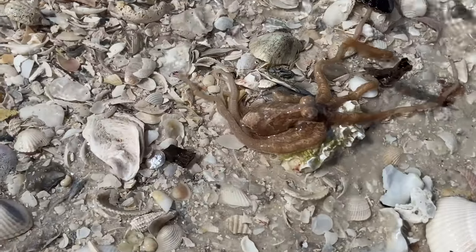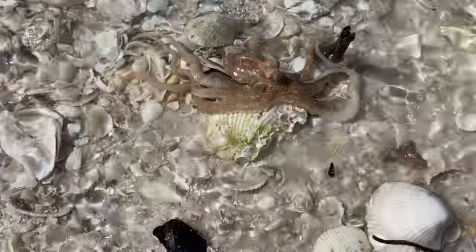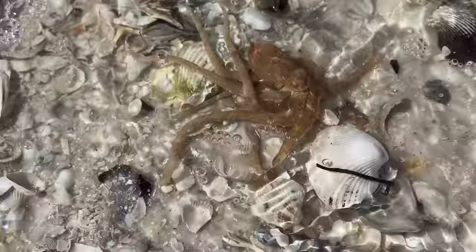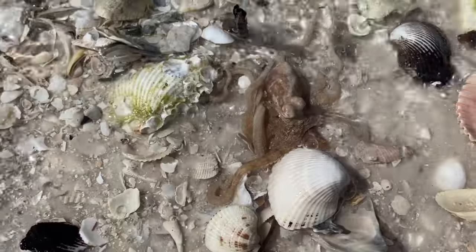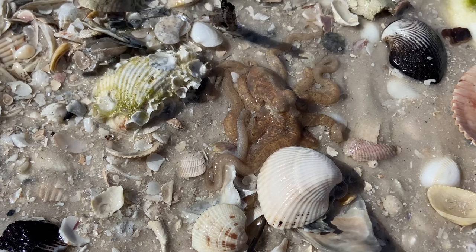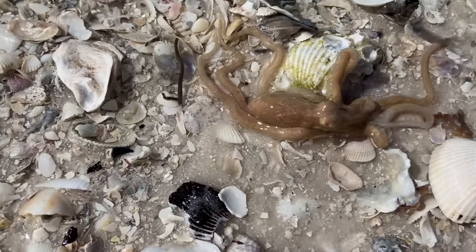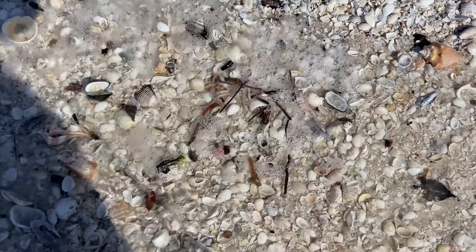I feel like the universe said, 'We know you've had a hard time and you're a little discombobulated with the hurricane and everything — I've got something else for you.' And then this happens — an octopus! I have been dying to see an octopus out in the wild, and I could not believe it. I looked down and there it is in all its glory. It's beautiful. I was so excited and so worried that I wasn't recording.